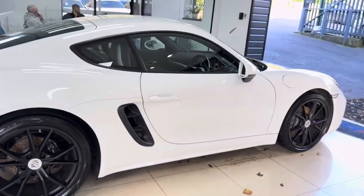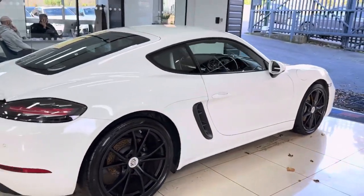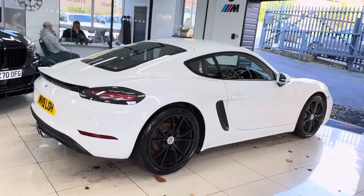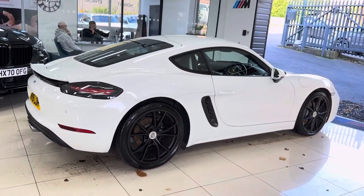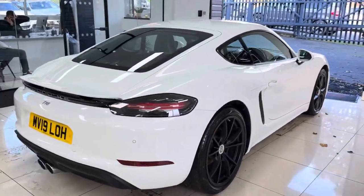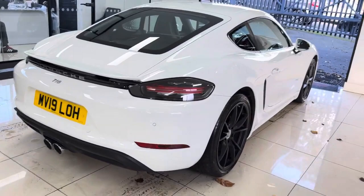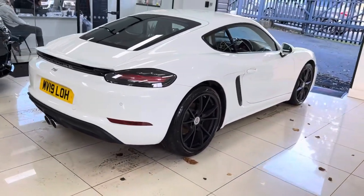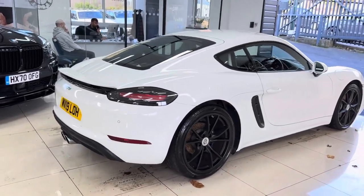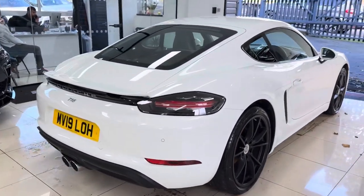We're going to get straight into showing you around this stunning example of the 718 Porsche Cayman 2-litre turbo PDK coupe, to give it its full title. Why is the 2-litre turbo PDK 718 Cayman a great choice? Well, it produces just under 300 brake horsepower, which realistically is about as much as you can use on UK roads. It's a rear-wheel drive Porsche coupe.